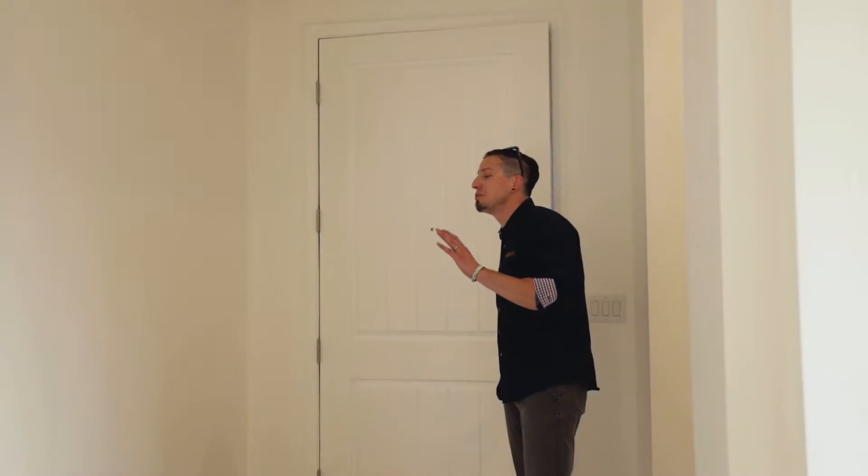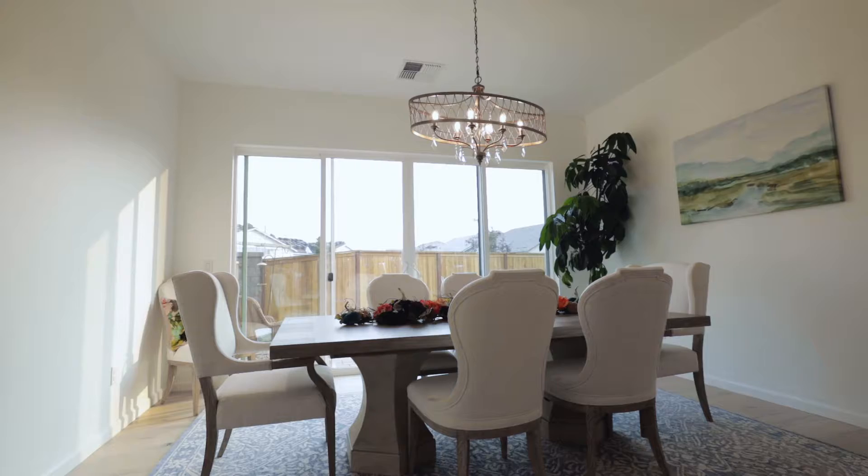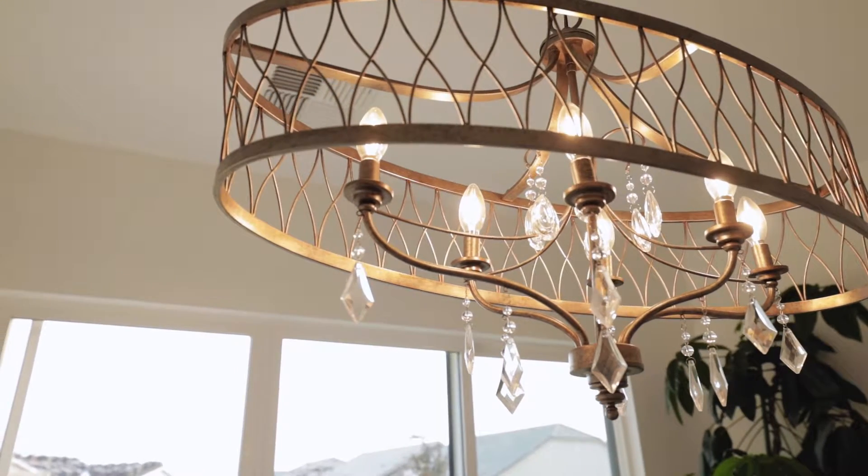Fancy seeing you here. But in all seriousness, how do you not walk into this home and just absolutely fall in love with the aesthetic? All of the right colors, and this formal dining room with its own private sliding glass door to the backyard sets the tone.